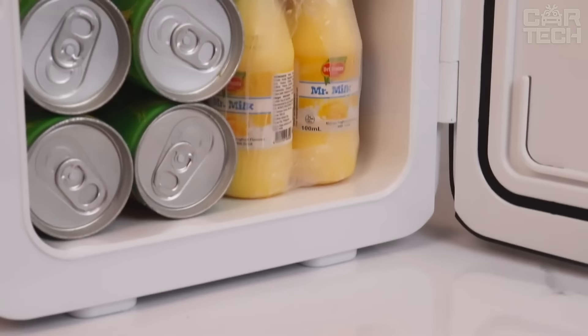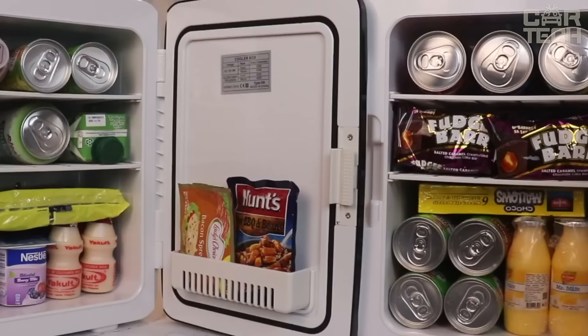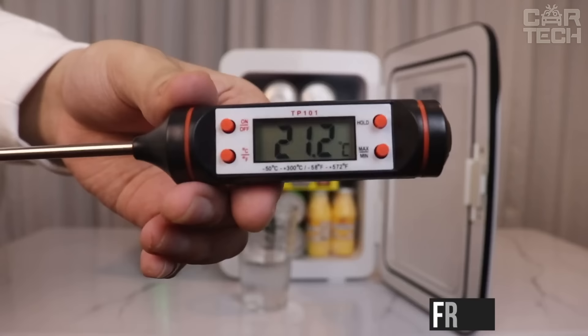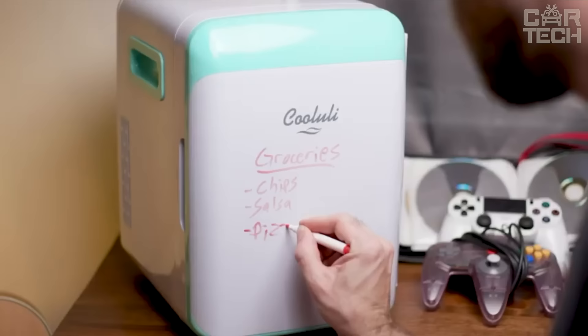Portable refrigerator for the car with a volume of 10 liters. It works from the onboard 12-volt mains and can be connected to the AC mains 100 to 240 volts. Low power consumption will not waste unnecessary electricity, and compact appearance will allow you to install it anywhere. The power rating is only 60 watts. There is a heating and cooling function for food ranging from negative 10 degrees Celsius to 65 degrees Celsius. Dimensions are 9.4 by 11.4 by 13.4 inches, and the weight is 7.9 pounds. A great companion to take with you to the countryside or on a long trip.